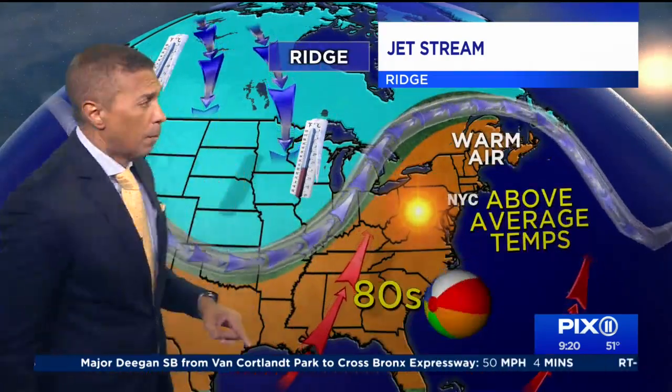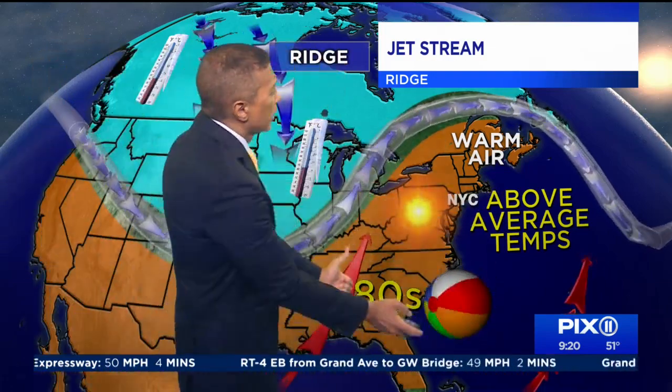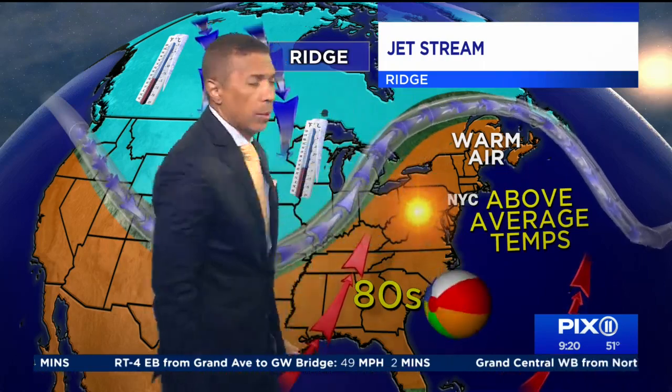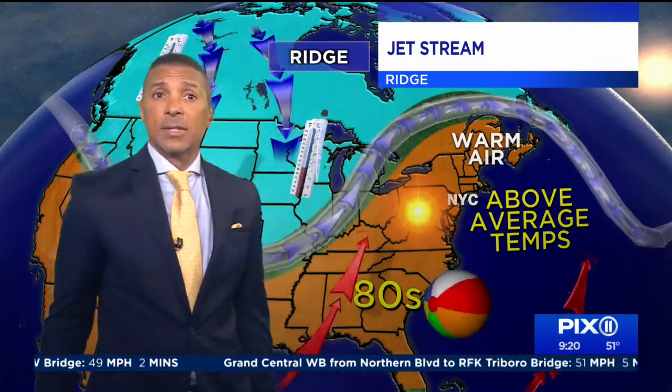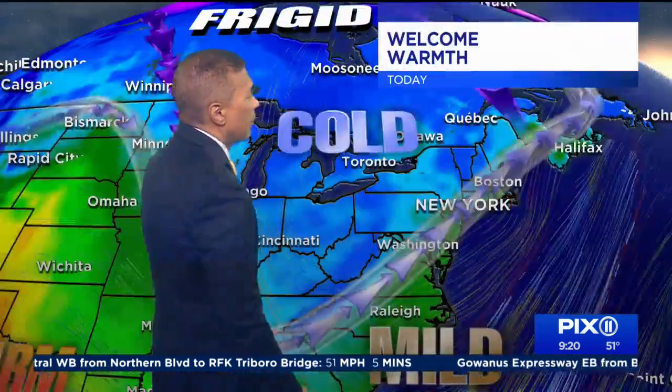That's going to happen tomorrow morning — this is the big deal. By Monday into Tuesday, the jet stream all of a sudden doesn't go south, it goes north. As it ridges north, the temperatures down south in Florida and through Atlanta, Georgia, Tupelo, Mississippi, through the southeast Gulf Coast are in the 80s at this time of year, and that warm air can warm us up.